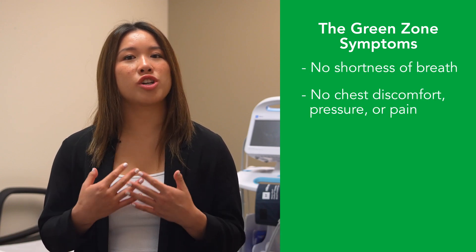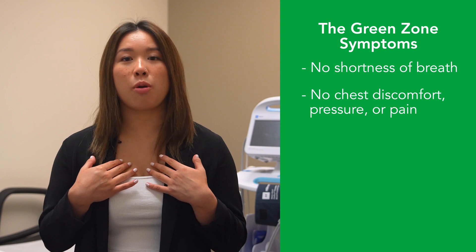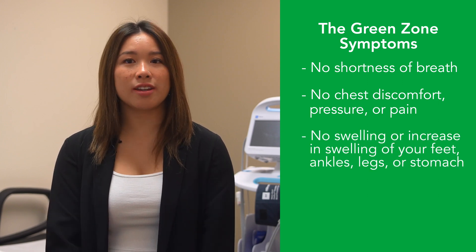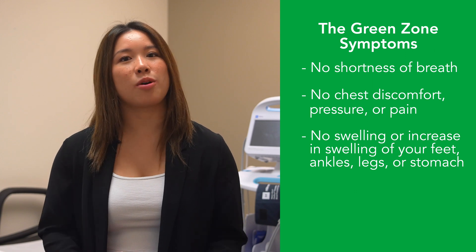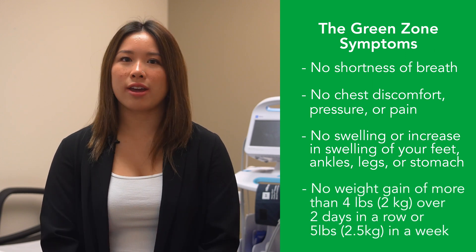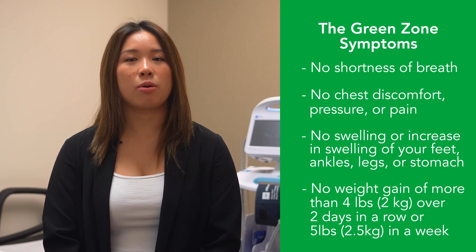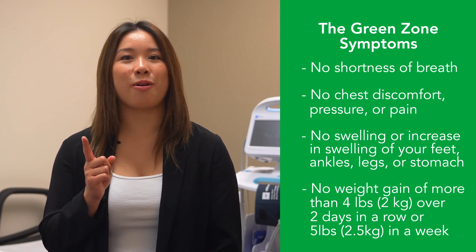In the green zone, you are all clear. You should have no shortness of breath, no chest discomfort, pressure, or pain, no swelling or increase in the swelling of your feet, ankles, legs, or stomach, and no weight gain of more than four pounds over two days in a row, or five pounds in a week. Remember, this is the goal.